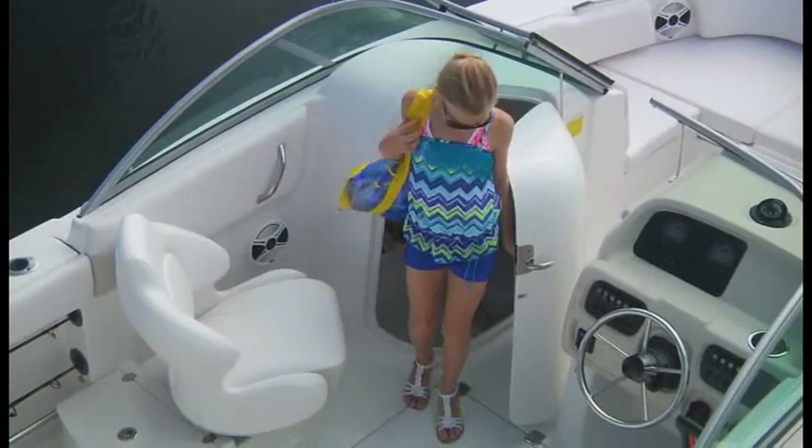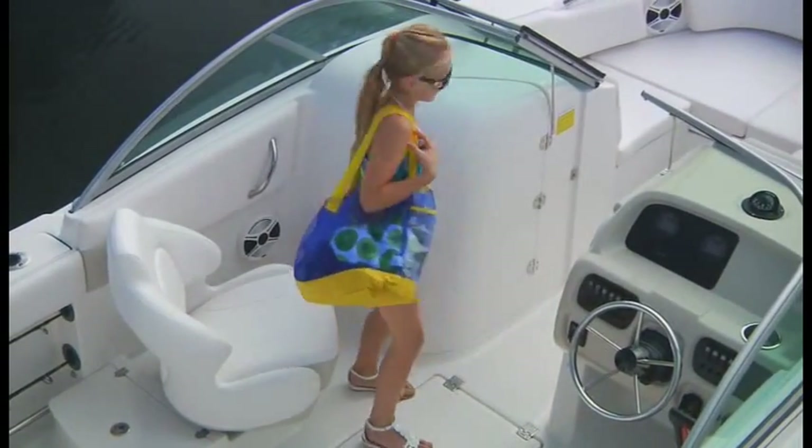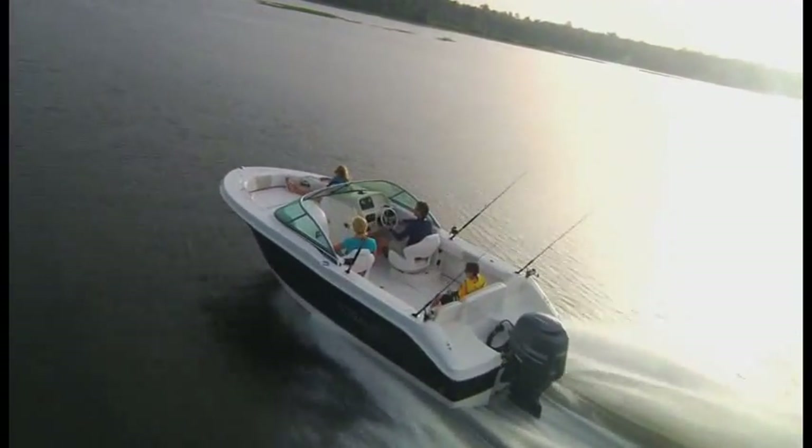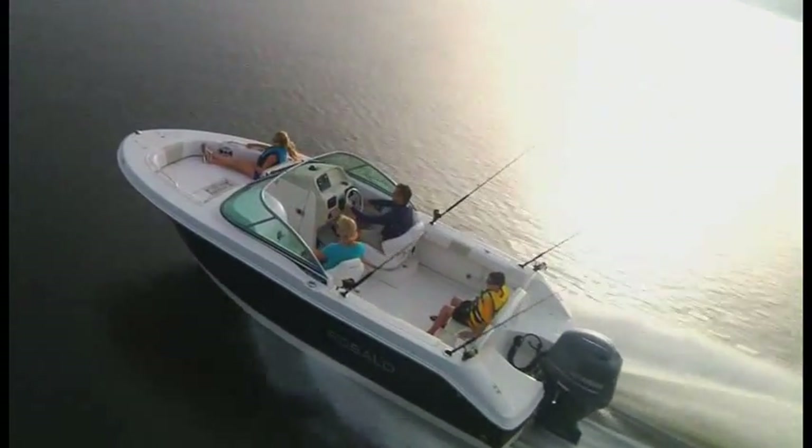Even more astonishing, the R207 features a fully enclosed private head. That's right — all-day comfort in a 20-footer. Amazing. Simply amazing.